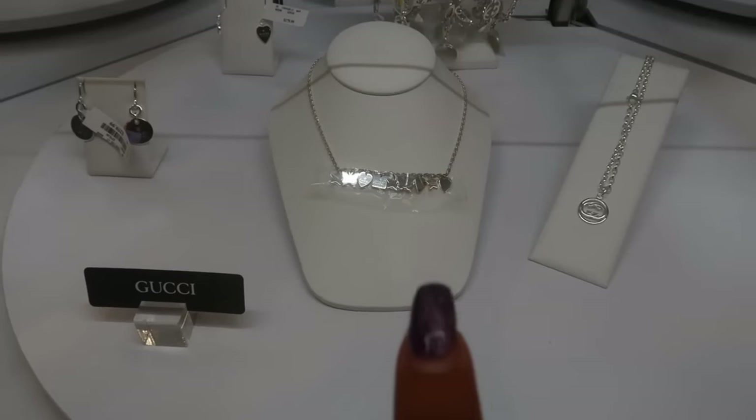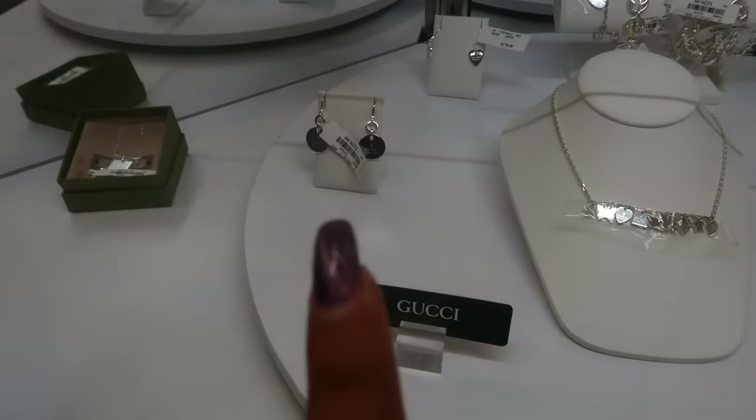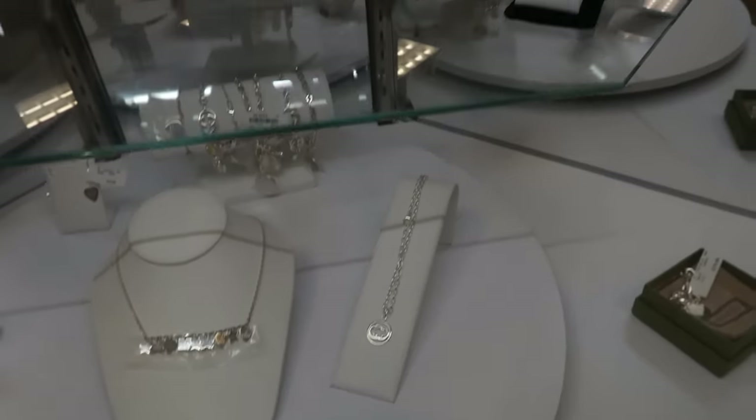There's a pretty Gucci charm necklace right there — I just can't see the price on it. But I can tell you the round Gucci earrings are $260. So they have a few Gucci pieces.